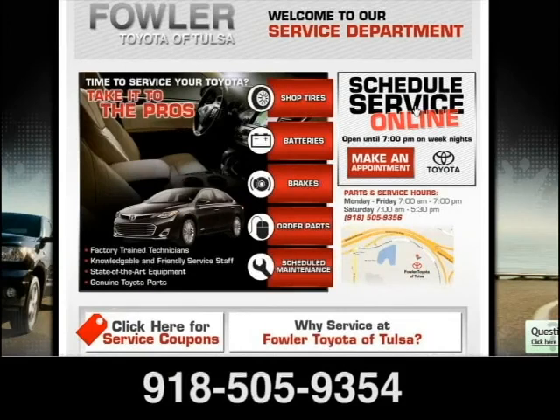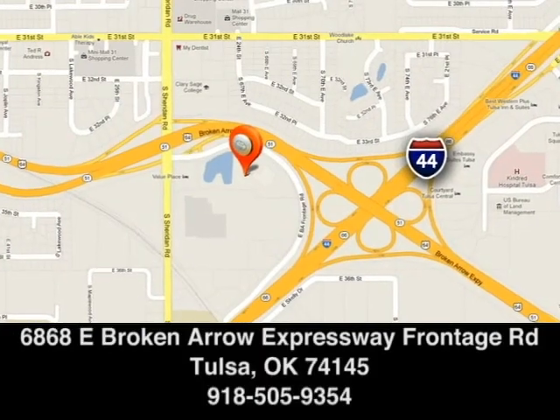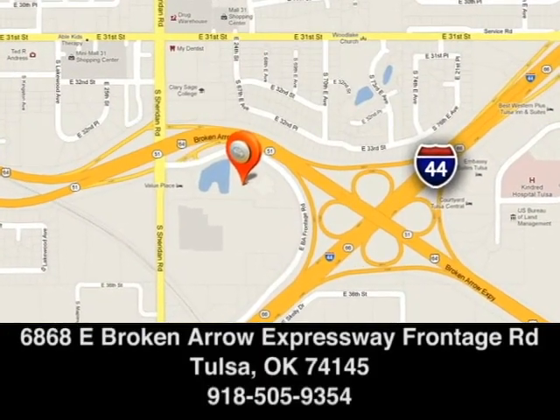Bowler Toyota — schedule your service appointment online or give us a call today. We are located off the Broken Arrow Expressway at Sheridan.